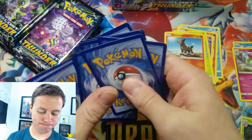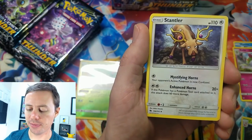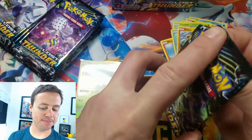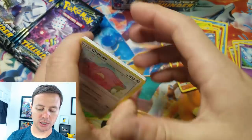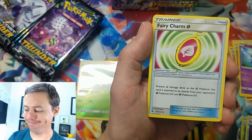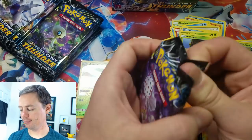Here we go: Hoppip, Pikipek, Slugma, Poipole, Popplio, Litleo, Stantler, Quilava, Girafarig, Spell Tag reverse holo — nice — and a Gible rare. Next pack: Chansey, Pachirisu, Popplio, Spinarak, Natu, Cross Type Energy, Wait and See Hammer, Fairy Charm, Silcoon, Mina reverse holo, and an Aunt rare. Cool, sweet looking card.